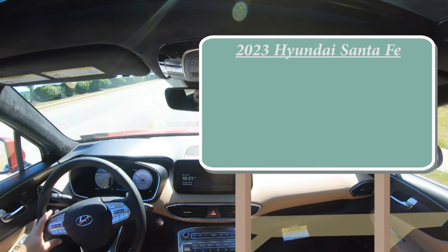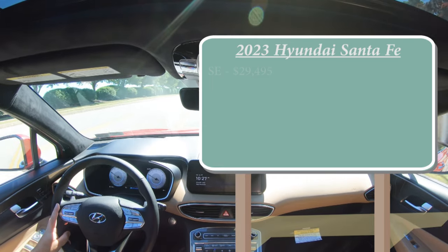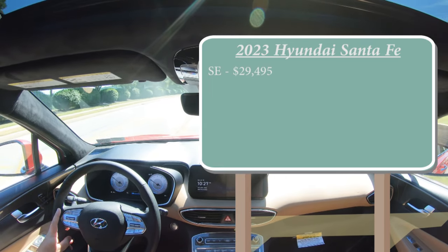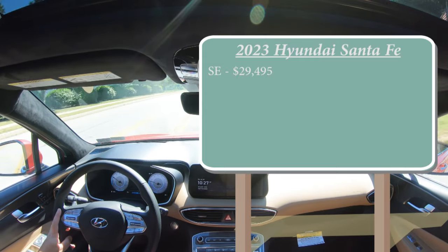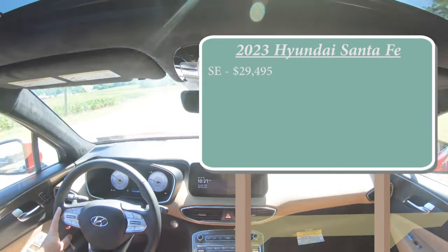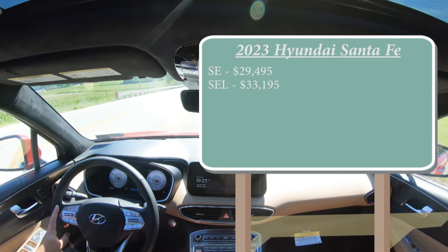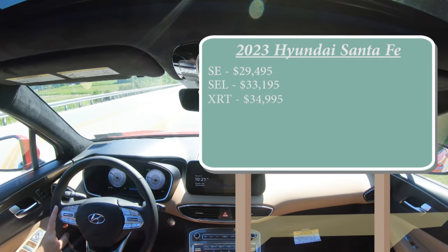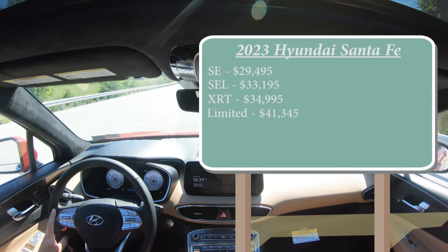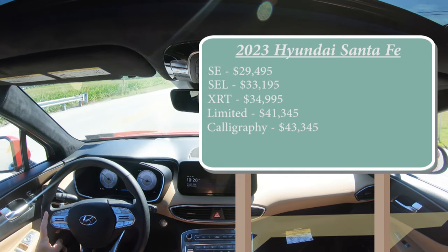There are several different trim levels for the 2023 Santa Fe. First is the SE starting at $29,495 — a slight price bump from the 2022, approximately $850 more expensive. SEL trim starting at $33,195, XRT for $34,995, Limited for $41,345, and lastly the Calligraphy, which is the one we are in today, starting at $43,345.